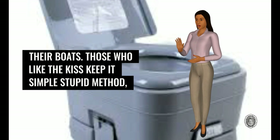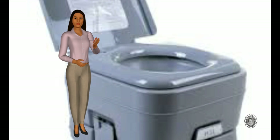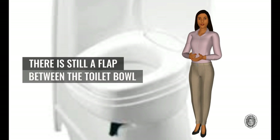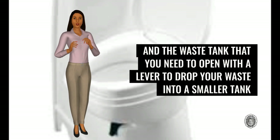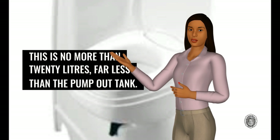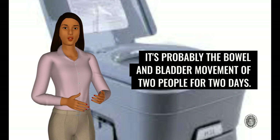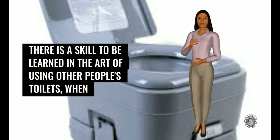Those who like the KISS — keep it simple, stupid — method may prefer the cassette toilet system. Think of the cassette toilet as being like a scaled-down version of the drop-through pump-out toilet mentioned earlier. There is still a flap between the toilet bowl and the waste tank that you need to open with a lever to drop your waste into a smaller tank — no more than 20 liters, far less than the pump-out tank. Is 20 liters a lot of wee and poo? It's probably the bowel and bladder movement of two people for two days.